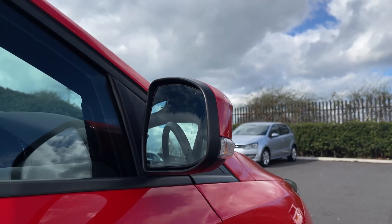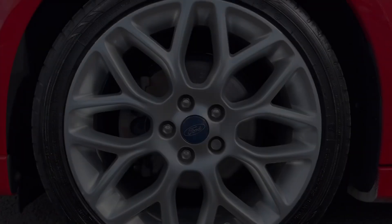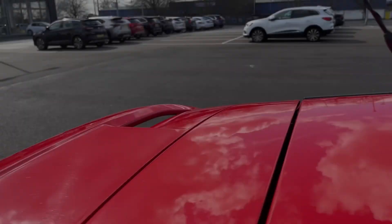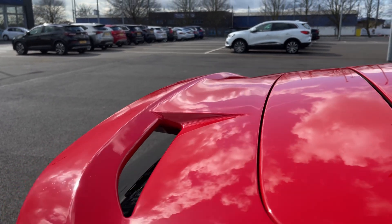Taking a look at some of the exterior features, we have your electric door mirrors on the sides. It comes with these gorgeous 17-inch five-spoke alloy wheels giving it a sporty look, and adding further to that sporty look you have the ST Line body styling.